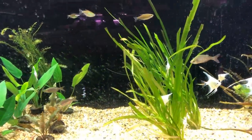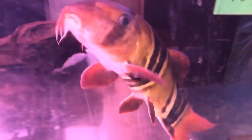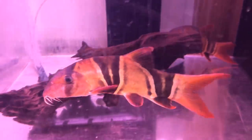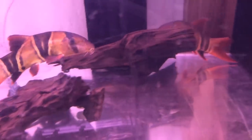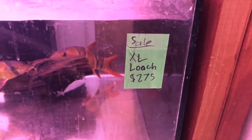These guys were giants — 10 inch plus clown loaches. He looks like an old distinguished clown loach — he should be wearing a jacket and smoking a pipe. And he's got one in the back that looks just as big. He was asking a lot of money for them. Who knows if he even wants to sell them at this point — maybe he's gotten attached to them. But those were massive.